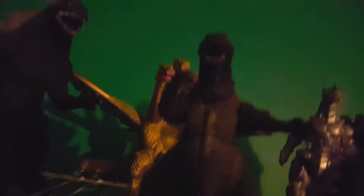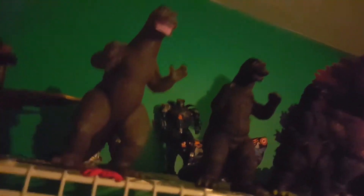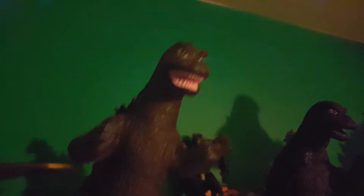Next is the SH Monster Arts version of the '64 Godzilla. It's a little slipped through, but I've had this figure for a while. He's gone through a lot, like the worst movie ever — Godzilla: Raid on Monster Island — which was a movie I made. It was really bad and I deleted most of those videos.